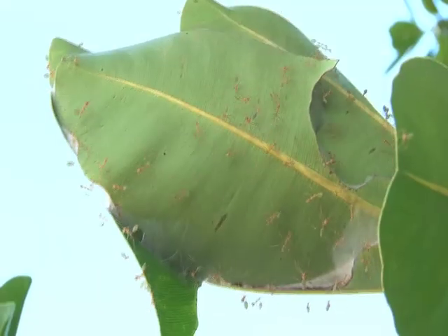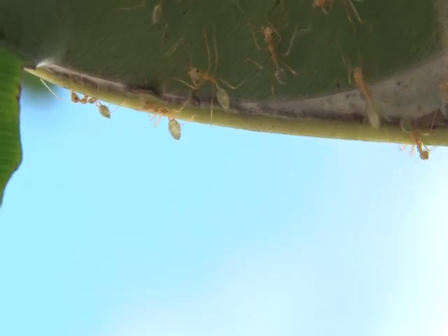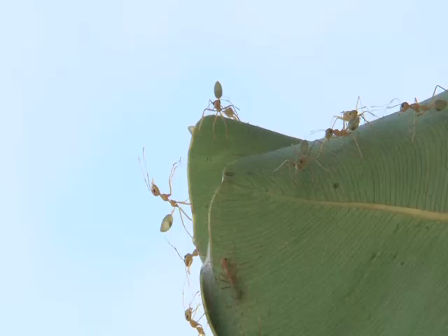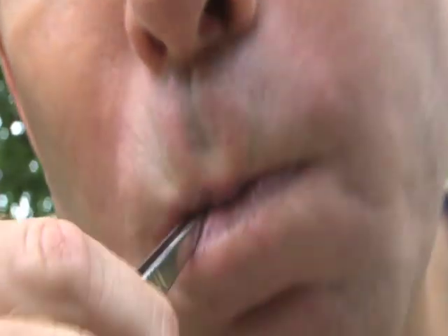They grab your skin with pincers, then flip their backside over to inject you with a squirt of acid. That's only a quick sting, quickly gone, and you can always bite them back, as they're quite delicious.